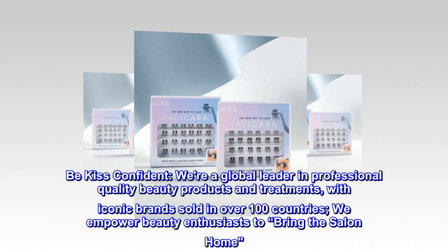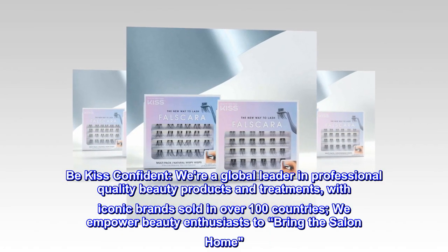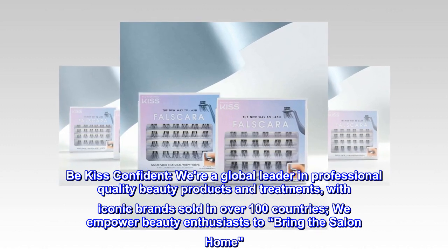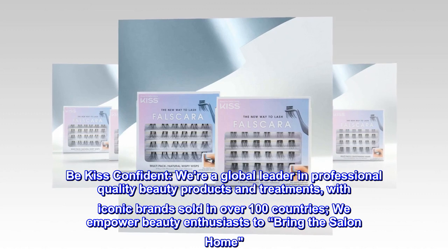Be Kiss Confident. We're a global leader in professional quality beauty products and treatments. With iconic brands sold in over 100 countries, we empower beauty enthusiasts to bring the salon home.